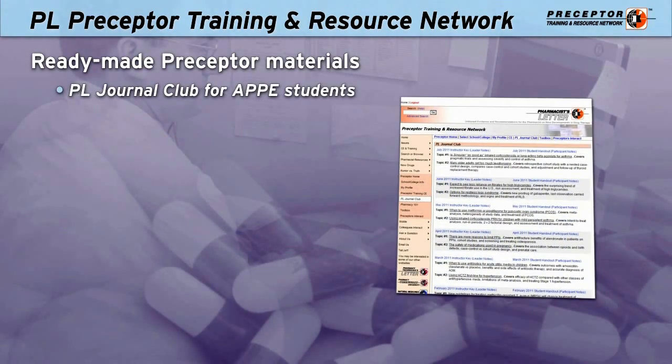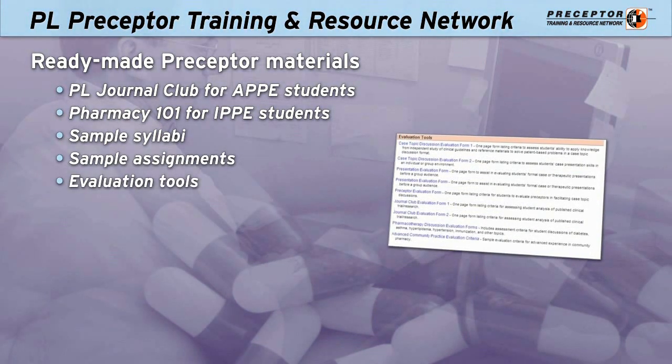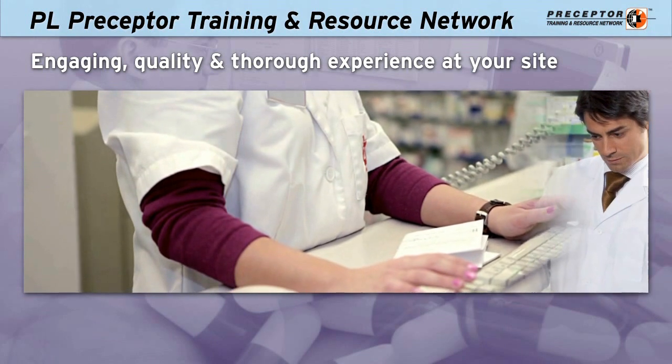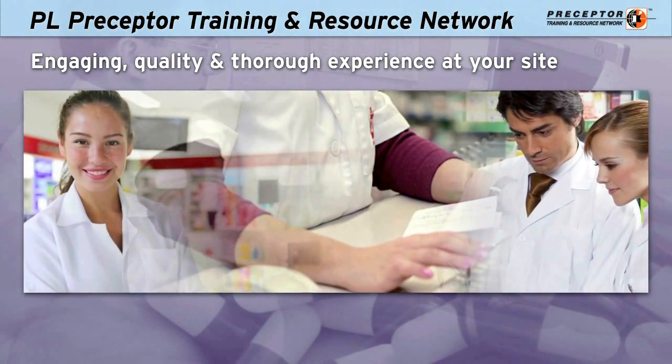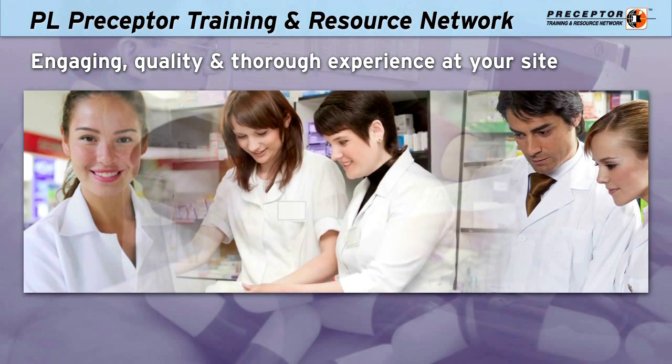Ready-made materials save time for your preceptors while meeting the high standards imposed by the colleges. Students and residents who train with your preceptors will appreciate the engaging, quality, and thorough experience they receive at your preceptor site.